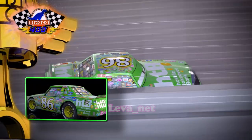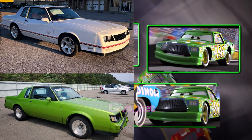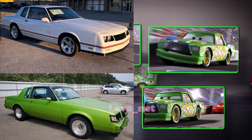Chick Hicks is younger than King by eight years, and looks like the 1978 Buick Regal or Chevrolet Monte Carlo, known for their boxy, angular design and rugged builds.